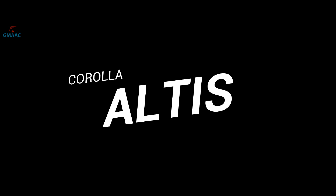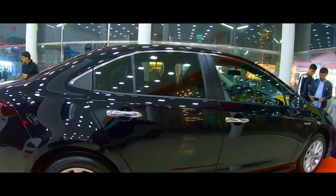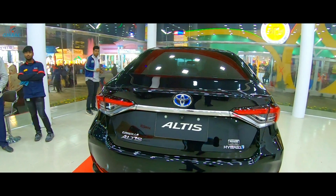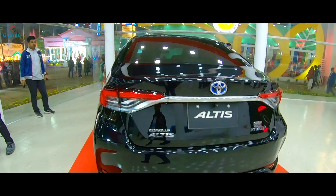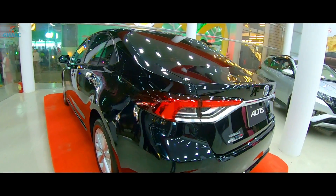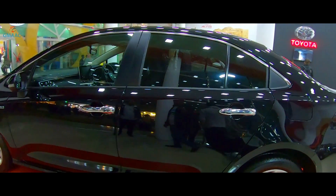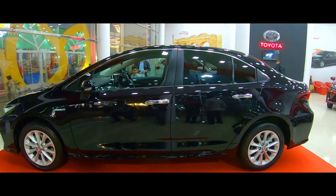Toyota Corolla Altis Hybrid System. 2.5L A25A FXS 4 Cylinder VBTI CVT System. 3.5L A25A FXS 5 Cylinder VBTI CVT System.